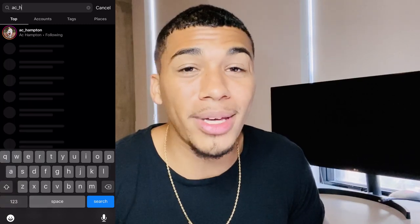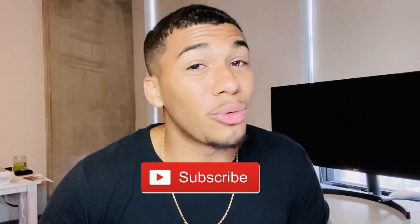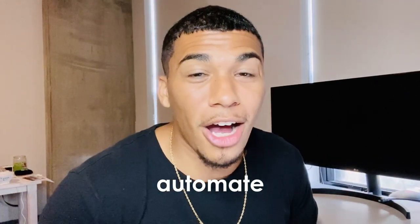I give out a free consulting call each week. The winner will be announced at the end of this video. To win, you need to go to Instagram and follow me at AC underscore Hampton, subscribe to this channel, like this video, and comment 'automate' in the comment section below. Those are the three requirements to get your chance of winning that free consulting call.